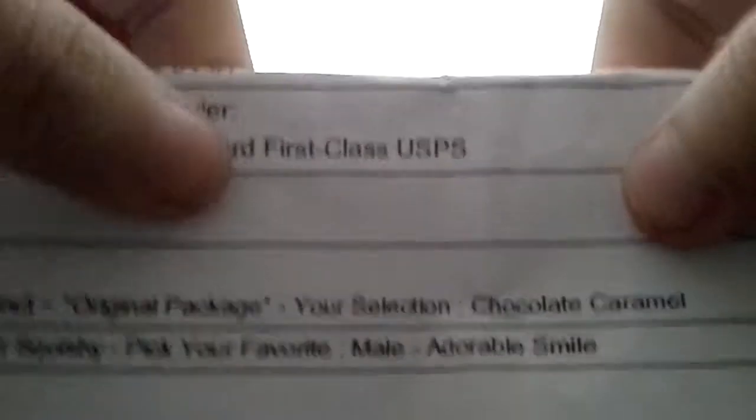She put me on first class. Let me just show you my little invoice. Right there — standard first class USPS. I ordered this on Easter, and today is Thursday.